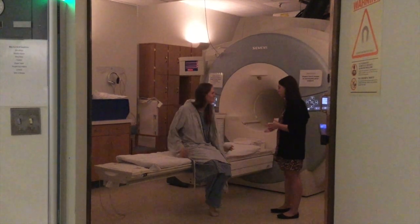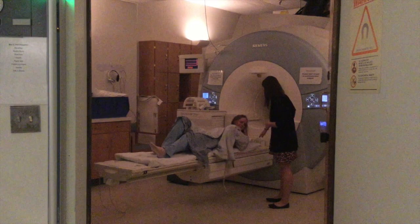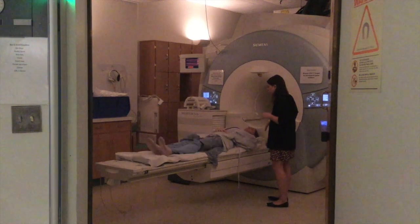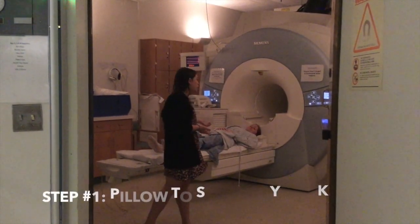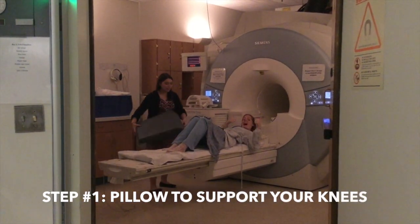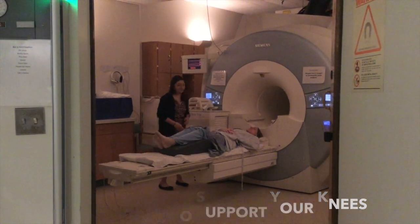So now that you're in the scanner room we're going to ask you to lie down on this bed and put your head on the pillow so your shoulders are just about touching the plastic. You might want to scoot up about two inches. Wonderful. We're also going to place a pillow underneath your knees for added back support. If you could just lift your knees up. Great — so comfortable!